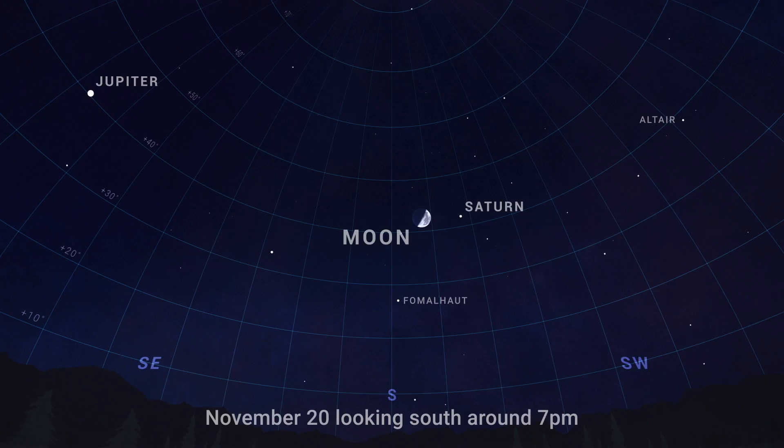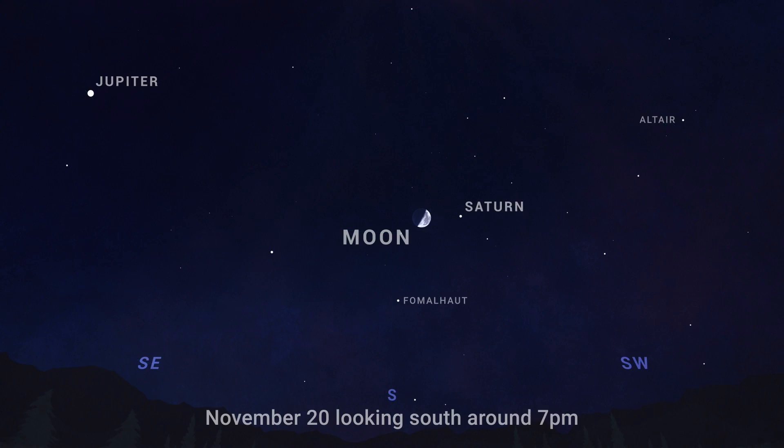Then after sunset on November 20th, look toward the south to see the first quarter moon just below ringed planet Saturn. The pair are joined by bright stars Fomalhaut and Altair.